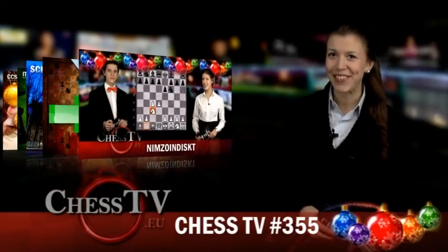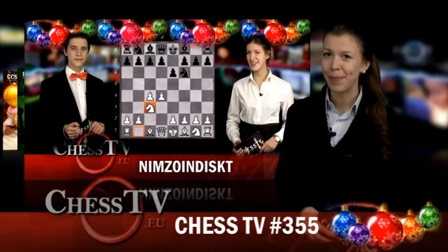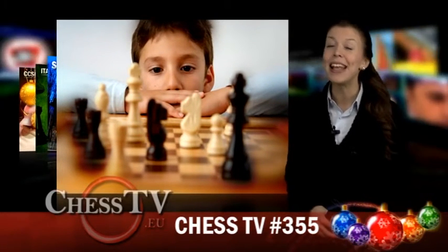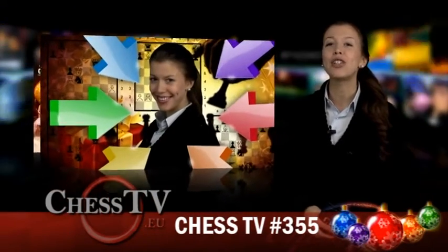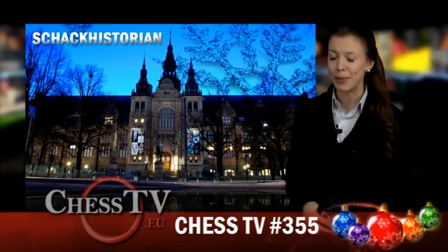Hi and welcome to Chess TV. In this week's opening school, Amelia and Alfred continue guiding you through the Nimzo-Indian Defense. Chess games don't always run smoothly and sometimes there are some tough obstacles to overcome, something Alibetch will tell you more about. As usual, I'll challenge you with a new chess puzzle and then Anu Yuan Song will present the second part from our visit to the Nordic Museum.